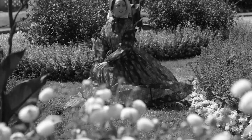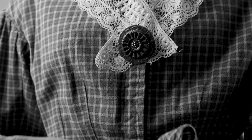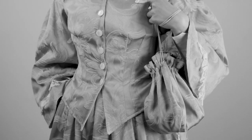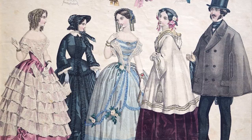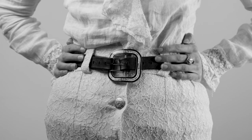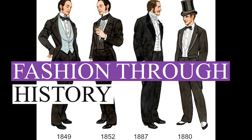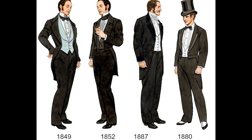And there you have it, the mesmerizing world of Victorian-era fashion, with its corsets, crinolines, and ever-evolving silhouettes. The women of this era navigated a delicate balance between societal expectations and personal expression through their clothing. Join us next time on Fashion Through History as we continue to uncover the captivating stories behind the fashions of bygone eras. Until then, keep embracing!